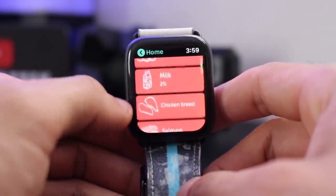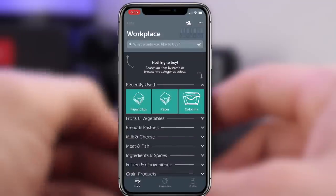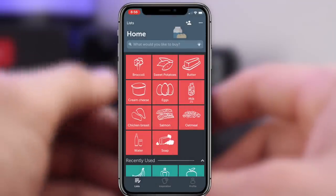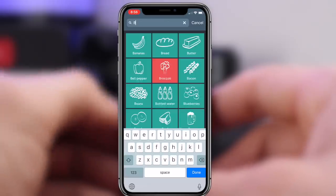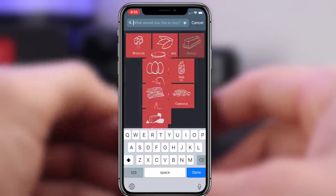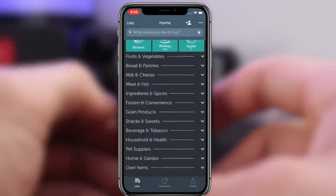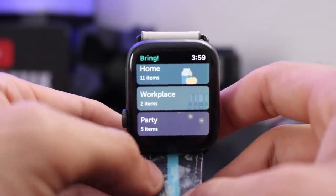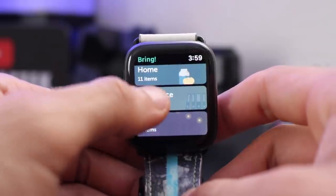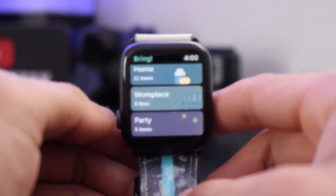This is actually the first time I've used this app and I really enjoy it because it's easy to navigate. On the phone side, if you launch the app you have full control of your list — you can create a new list or edit a current one. So if you go into 'Home' and need butter, you just type in butter, select it, and it's on your list. Launch the app back on your watch and you'll see it right there.